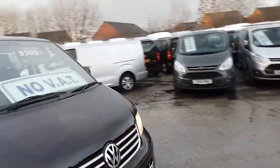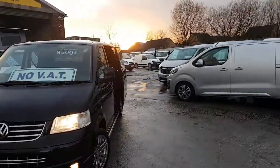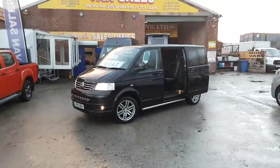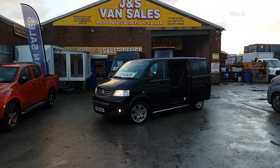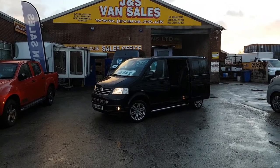Big saving — no VAT to pay. VW Transporter 174 Sportline Combi with no VAT: nine and a half thousand pounds. Part exchange welcome, same-day finance deals can be done. Anything else you'd like to discuss, just drop us an email or give us a call — we're open every day. Thanks for watching the video.